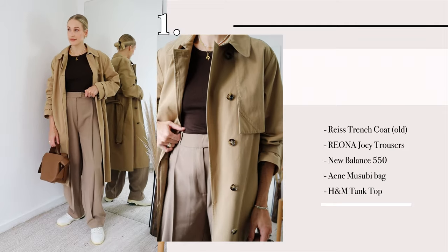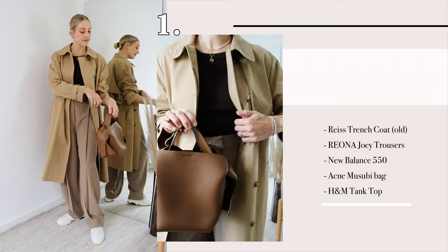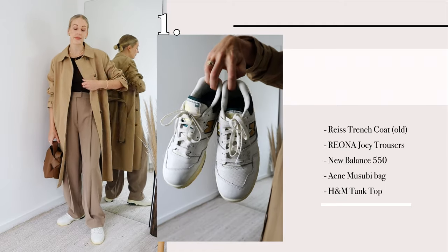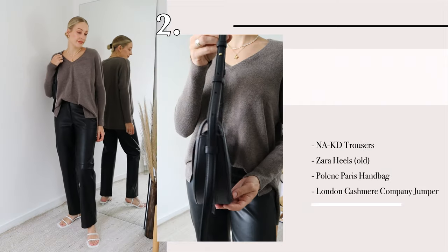This first look is totally inspired by Hailey Bieber. When I got my new New Balance 550s, I looked on Pinterest for outfit ideas and a picture of her popped up wearing a trench coat with relaxed trousers, a t-shirt, and a trainer combo. I've tried to recreate that look here.